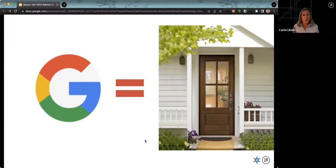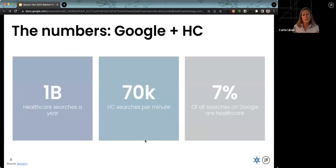A good first place to start walking in the patient's shoes is on search engines. The digital front door is basically Google. Looking at the numbers: there are 1 billion healthcare searches a year on Google, 70,000 healthcare searches per minute, and 7% of all Google searches are healthcare related. There are significant numbers of people looking for healthcare information just on Google alone, not including other search engines like Bing.